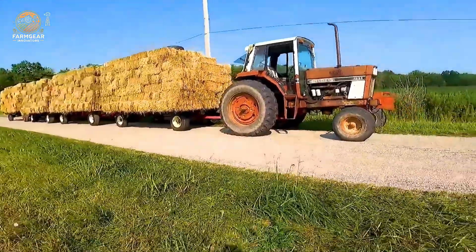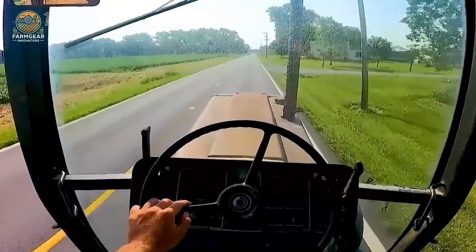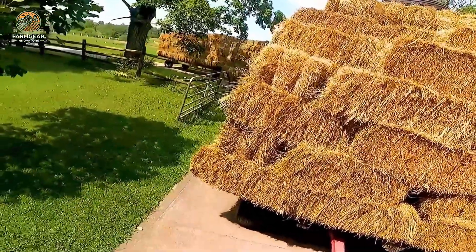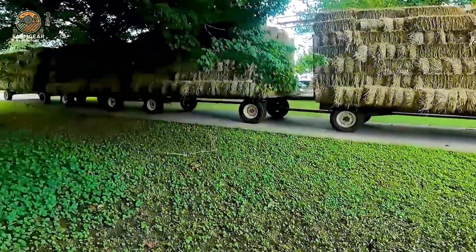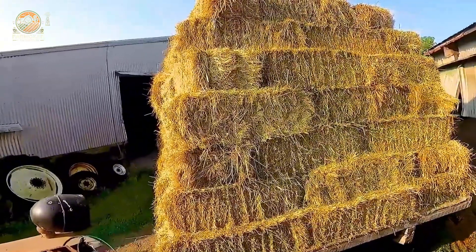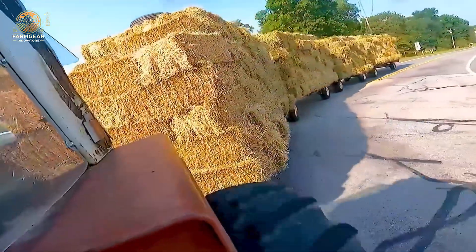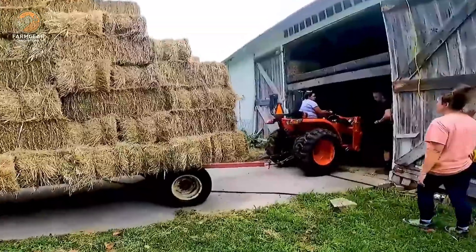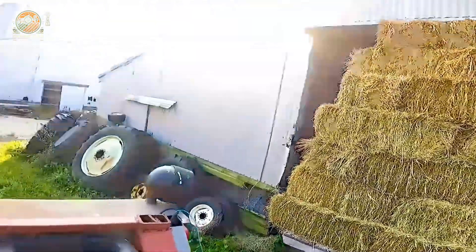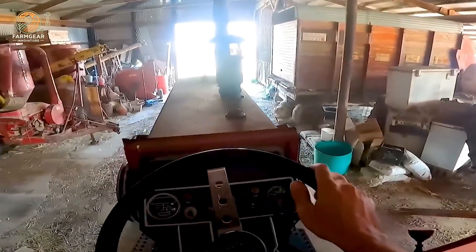Now let's talk about hay transport. Imagine 700 hay bales on wheels. Equipped with a 400-horsepower engine and a payload capacity of 33,600 pounds, these trucks are built to handle massive loads while navigating through some of the most challenging farm terrains.